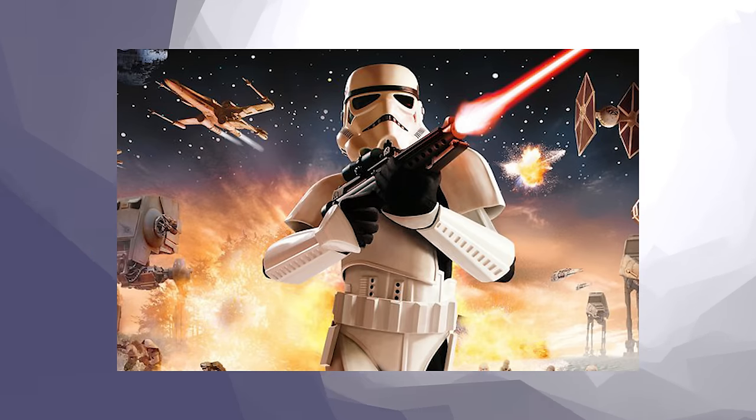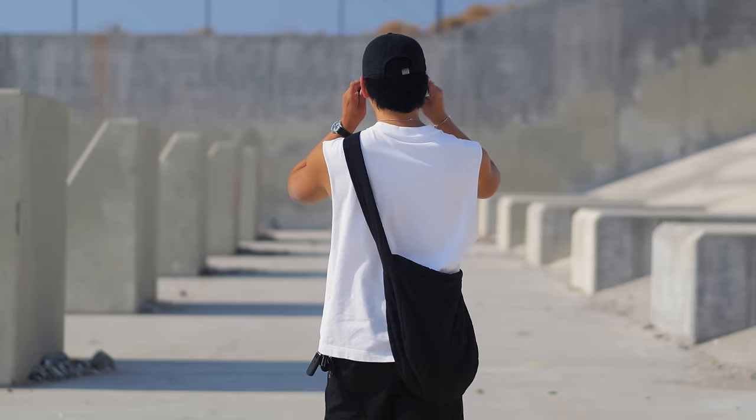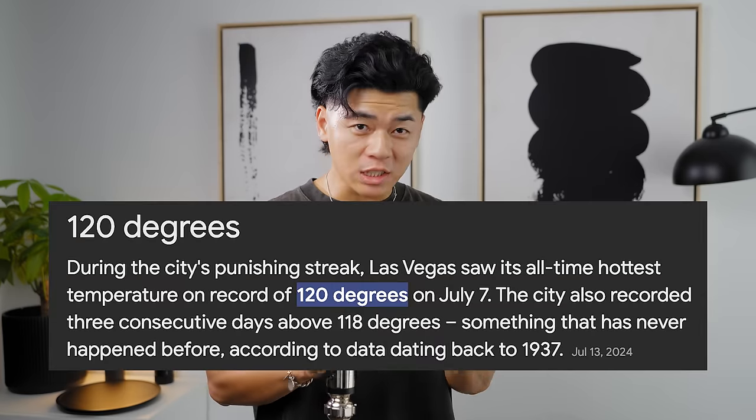This has kind of been my vibe lately — the stormtrooper look. You guys know I love that grayscale look, but this one is strictly just black and white. I'm in Las Vegas and I swear it hit 120 degrees Fahrenheit — that's about 49°C for those across the pond and basically everywhere else in the world.